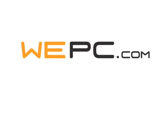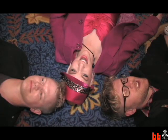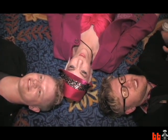This episode of Boing Boing is made possible by WePC.com. Hi, I'm Shenny. This is Joel, and this is Rob. We're here at CES representing for Boing Boing.